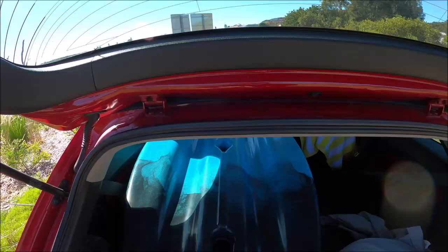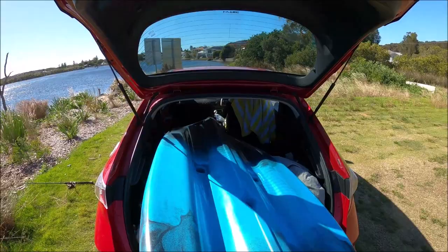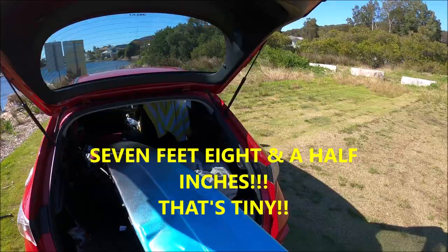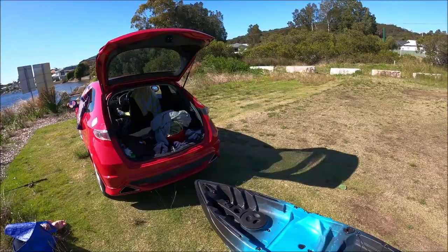It's a little kayak and it actually fits in the Honda. It's only tiny — only 2.35 meters, which is eight foot I think. It's not very big. I don't know how stable it's going to be with my weight, but let's give it a whirl and see what happens. At least it should be a bit of comfort — there she is, the little craft.